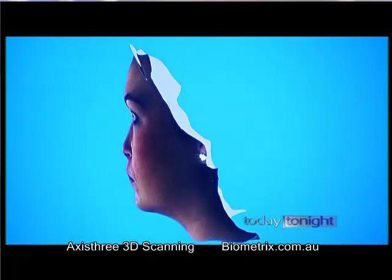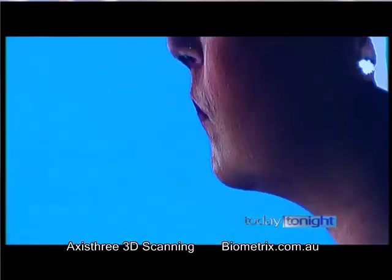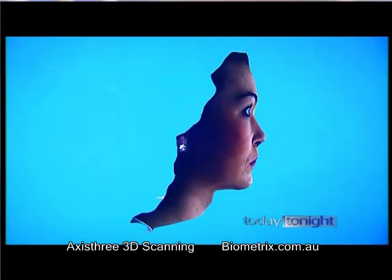Watch how Marley Anderson's face is manipulated. In moments, she's looking at her new nose and new chin — and it works.